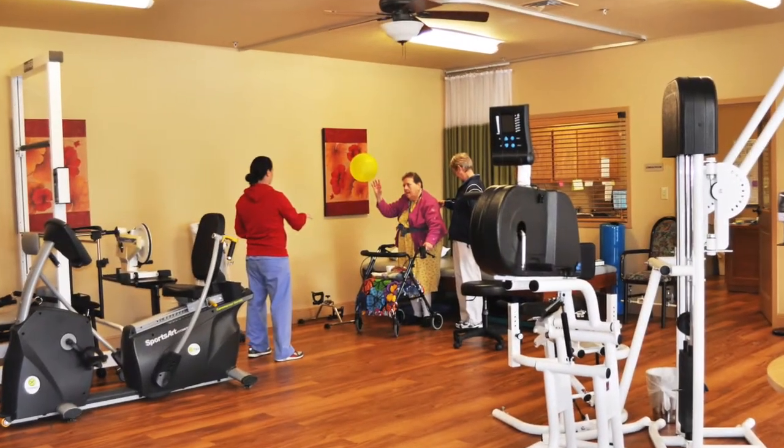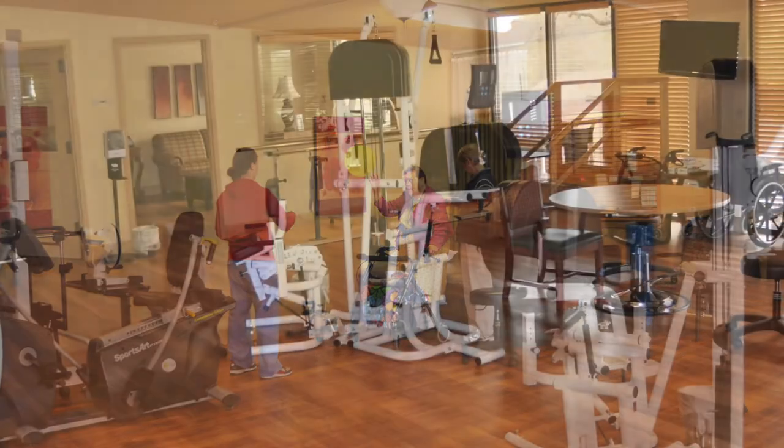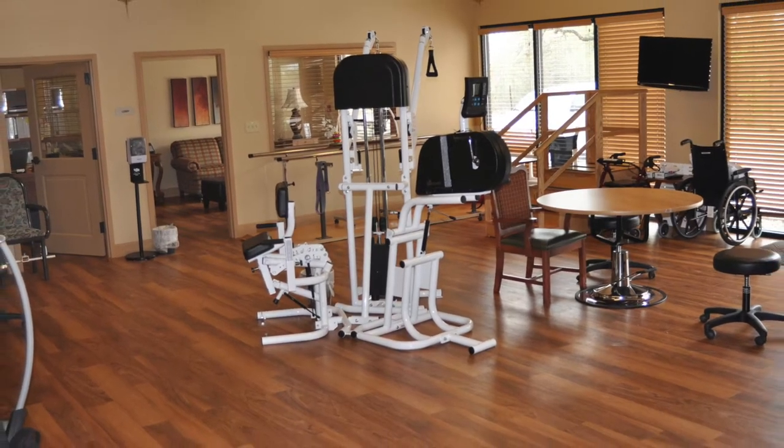Our 1,200 square foot full service rehabilitation center offers physical therapy, occupational therapy, and speech therapy.